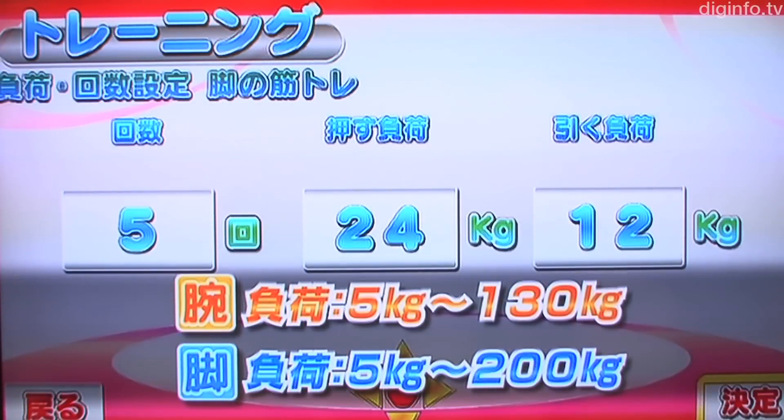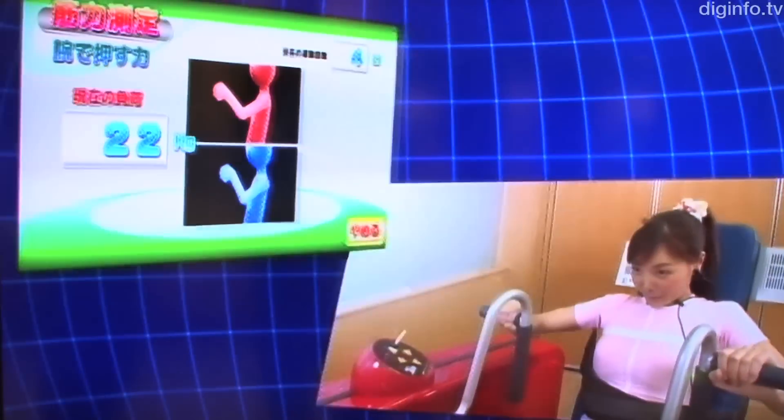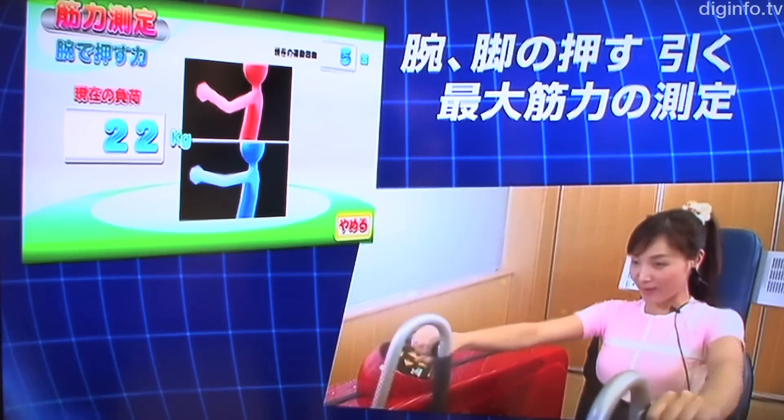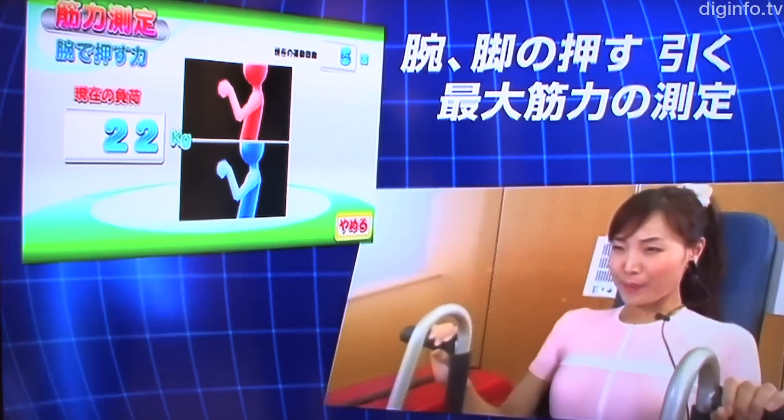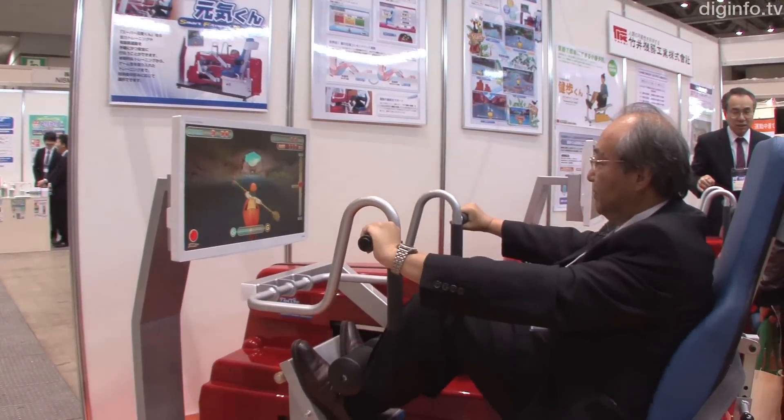Another big feature of the Smart Trainer is its viscomagnetic fluid brakes, which can produce a maximum load of 200 kilograms with very low power consumption. This feature was co-developed with Professor Shin Morishita of Yokohama National University.